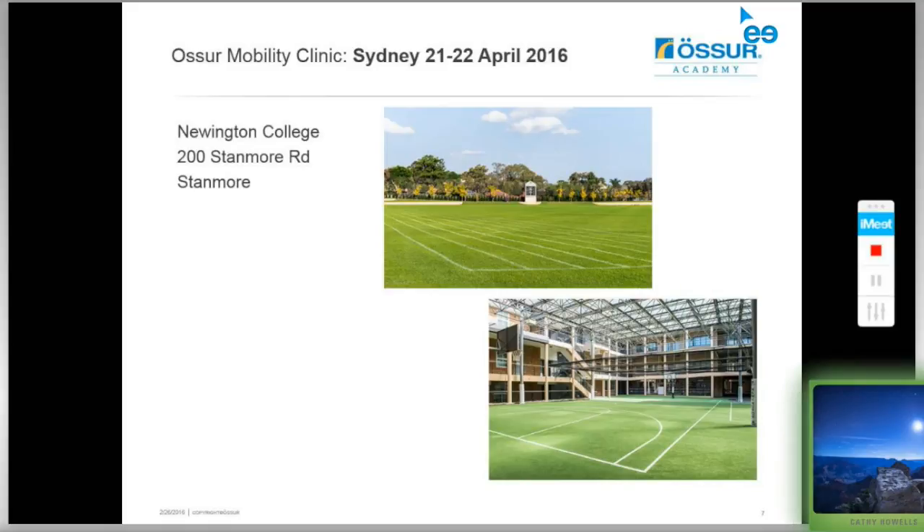And now to introduce our first clinic for 2016. It will be held in Sydney on the 21st and 22nd of April at Newington College, a private Sydney boys school located at 200 Stanmore Road in Stanmore. We'll have an open field for running and activities, undercover basketball courts for mobility activities and exercises, and access to conference rooms for presentations.